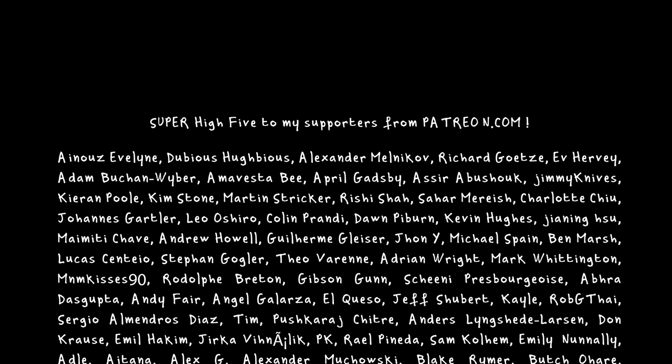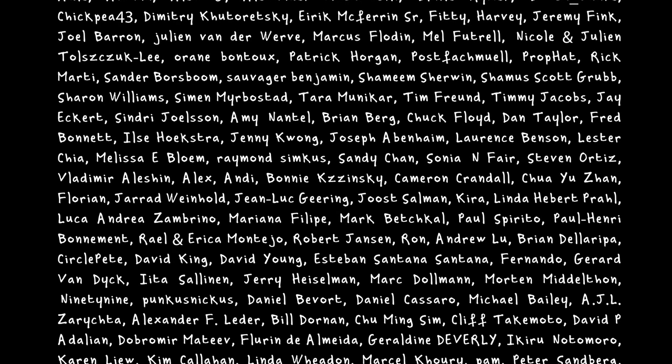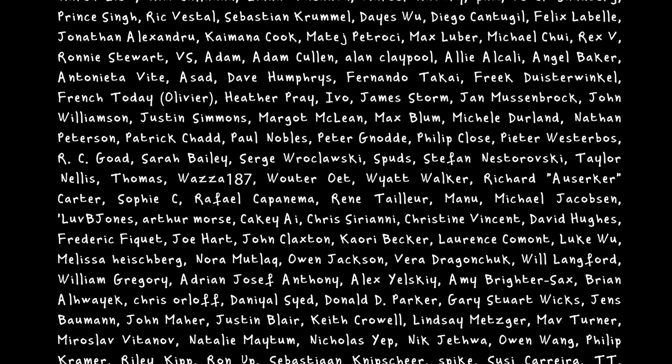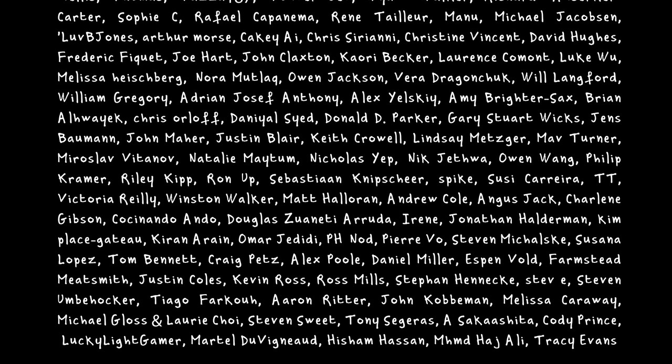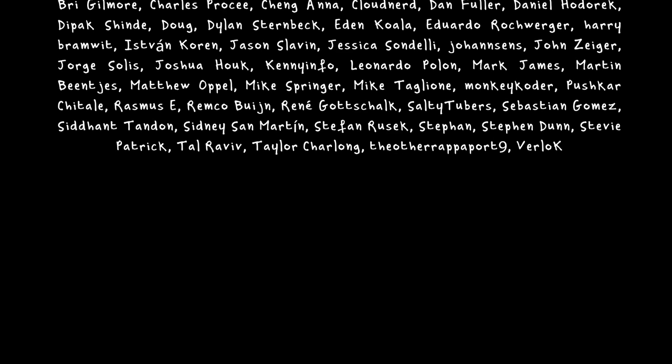Thank you so much guys for your lovely support. Take care. Bye bye, I'll see you next time.